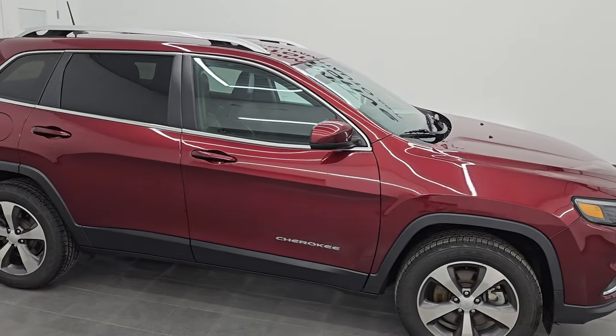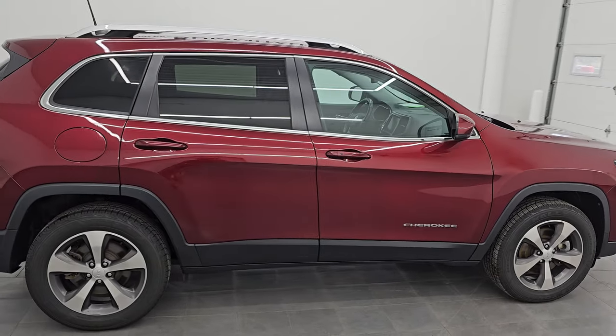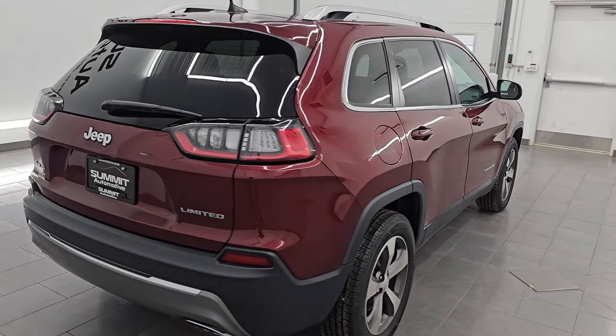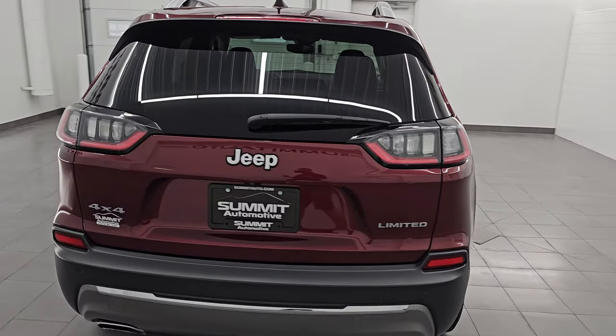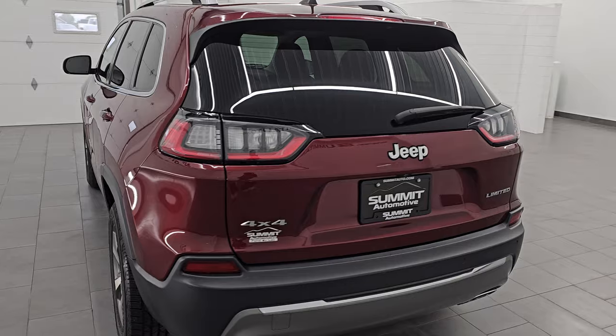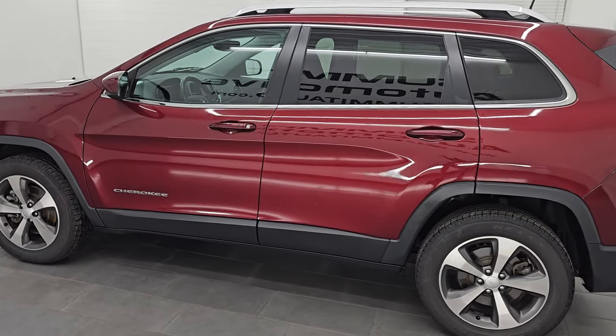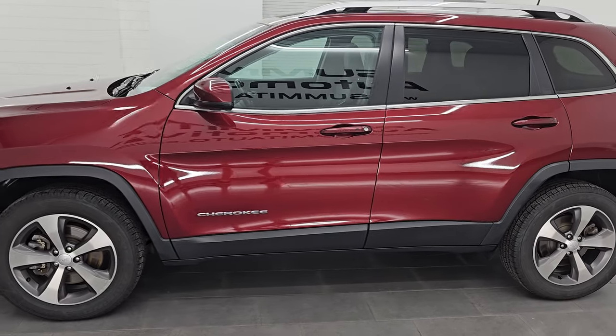Hey, this is Brett. Hope everybody's having a great day out there today. I am super excited to go over this ultra clean 2020 Jeep Cherokee Limited. This is stock number 24J32A. I am here at Summit Automotive in Fond du Lac, Wisconsin — your new and used Jeep and Jeep Cherokee headquarters.